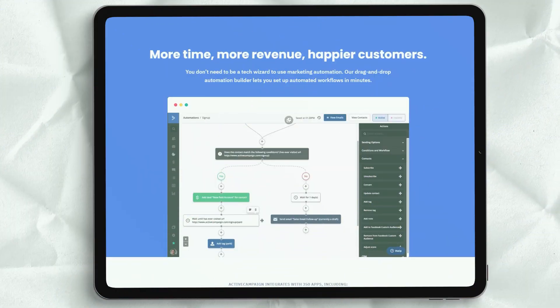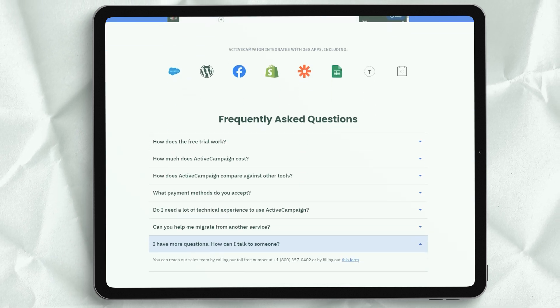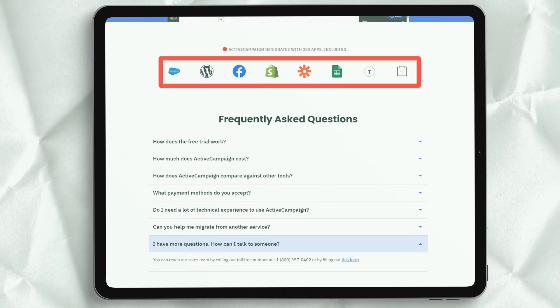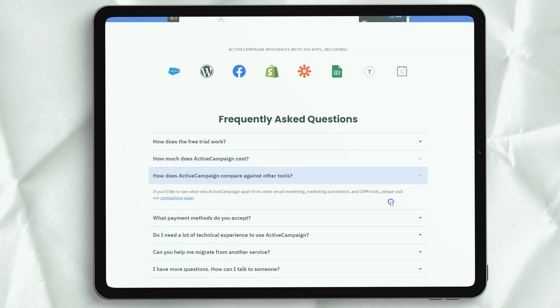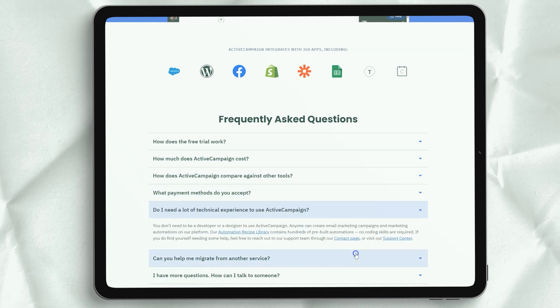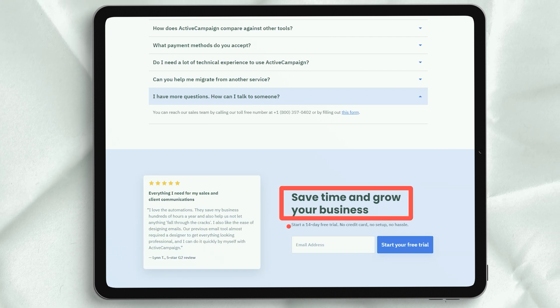While ActiveCampaign's price isn't the lowest in the email marketing world, there are several opportunities to save money. Unlike other tools that charge you to migrate data, ActiveCampaign handles all migration challenges on your behalf for free. Free migration service is included with all ActiveCampaign pricing, so you don't have to worry about losing major funnels and contacts from your previous tool. Thanks for watching, stay tuned for more videos — we'll see you next time!